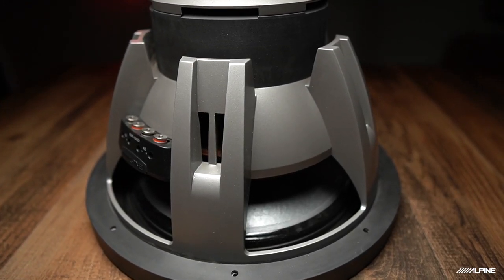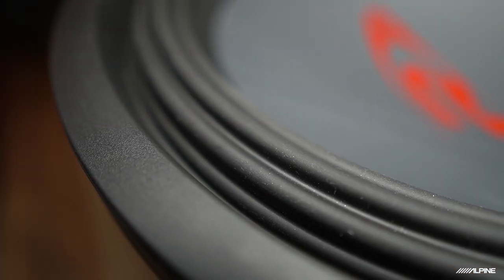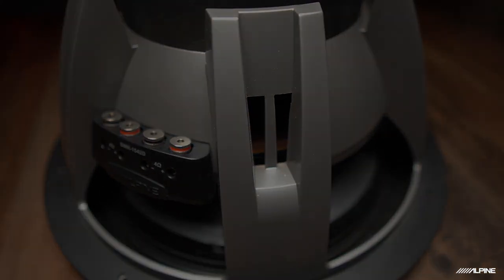The next major leap in the Type R legacy was the third generation SWR-1240 2D in 2005. This thing was a beast and really made the Type R the powerhouse it is today. It brought in the iconic hammer surround that we still use to this day, and introduced technologies like voice coil shorting — a way to stop the cone faster so you don't get unwanted distortion. It also used a perimeter vented heat transfer plate and an airflow motor. All of these advancements led to nearly double the amount of power the previous generation could handle, and sound quality to boot. This wasn't just a loud one-note wonder — it actually sounded great with your music.